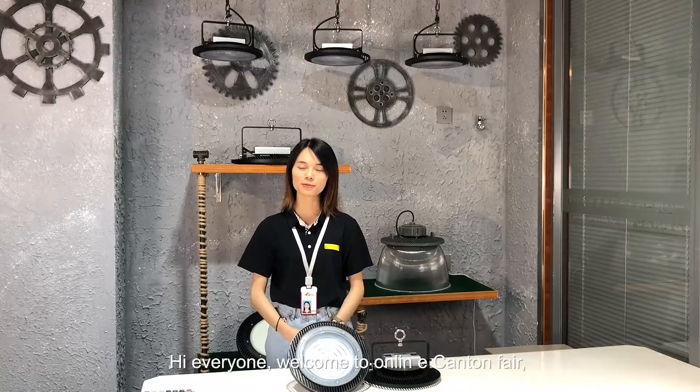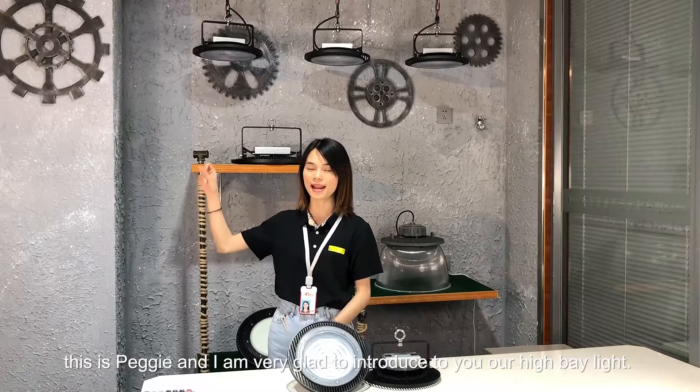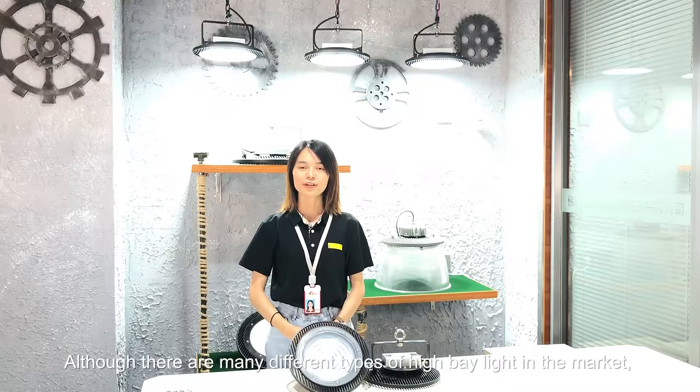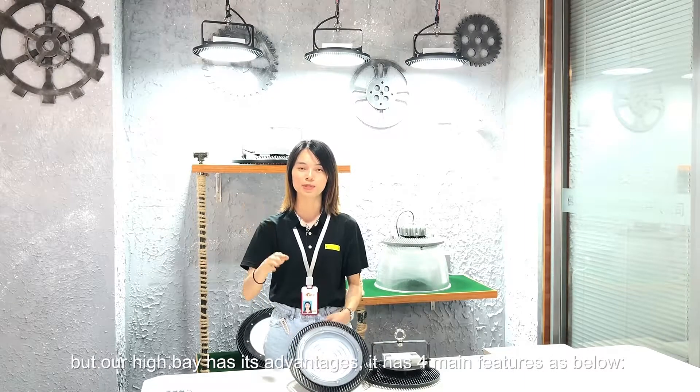Hello everyone, welcome to online Canton Fair. This is Becky. I am very glad to introduce to you our high bay light. Although there are many different types of high bay light in the market, our high bay light has its advantages. It has 4 main features as below.